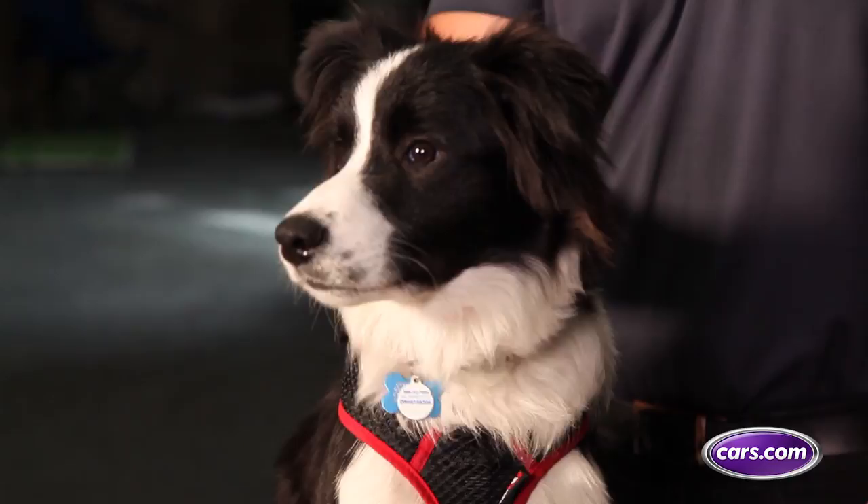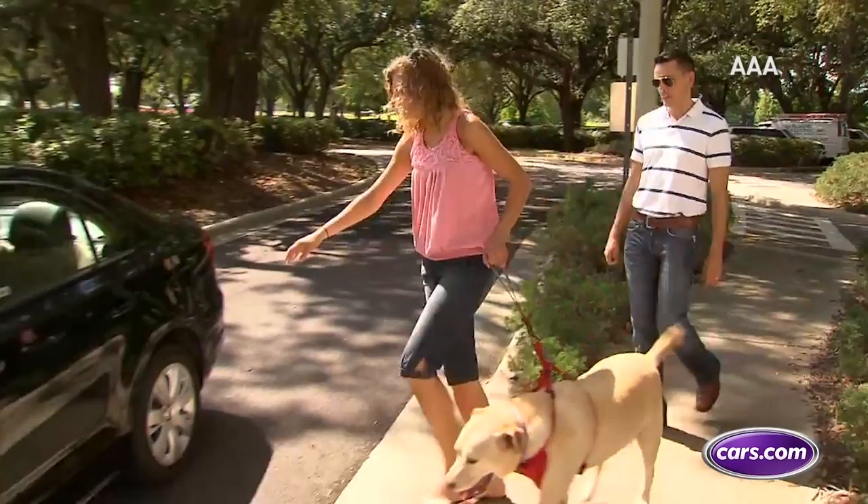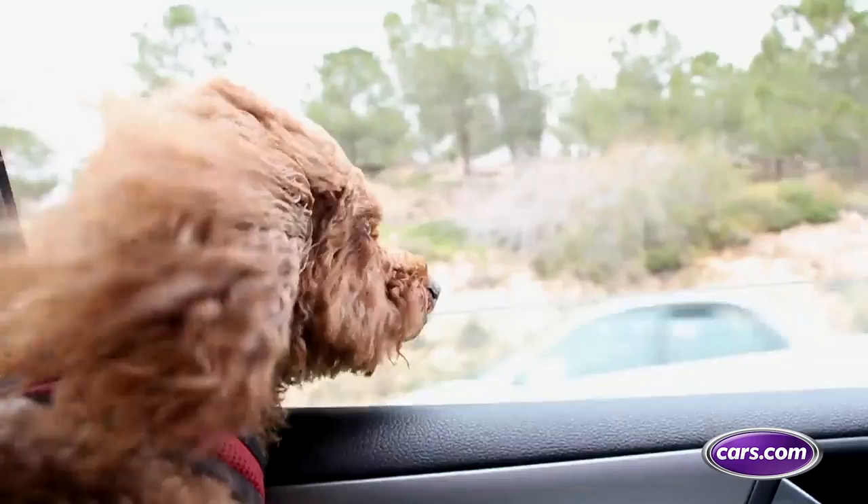We love our pets, we treat them like members of the family, and we take them with us anywhere we go. Tens of millions of US households are home to tens of millions more dogs, and 60% of us acknowledge driving with our dogs in the car at least once a month.